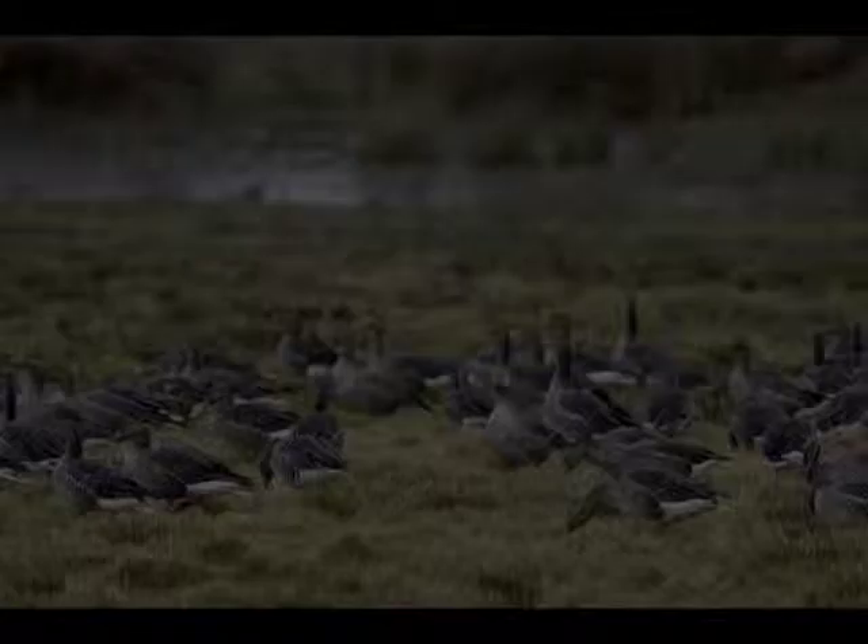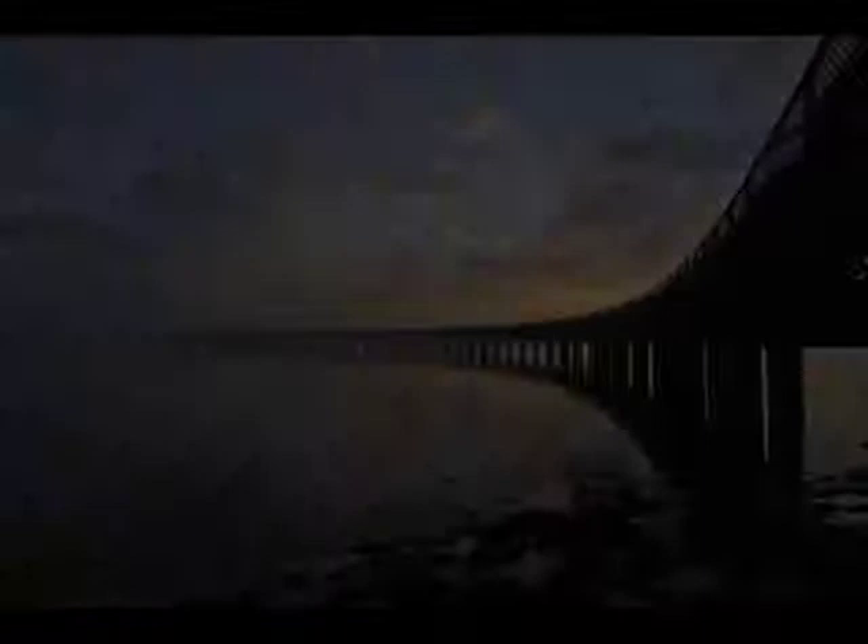This gem of Scotland's natural heritage might be well hidden, but local people know it well. Tentsmuir is a popular national nature reserve, attracting visitors from Fife and from urban Dundee just across the Tay.